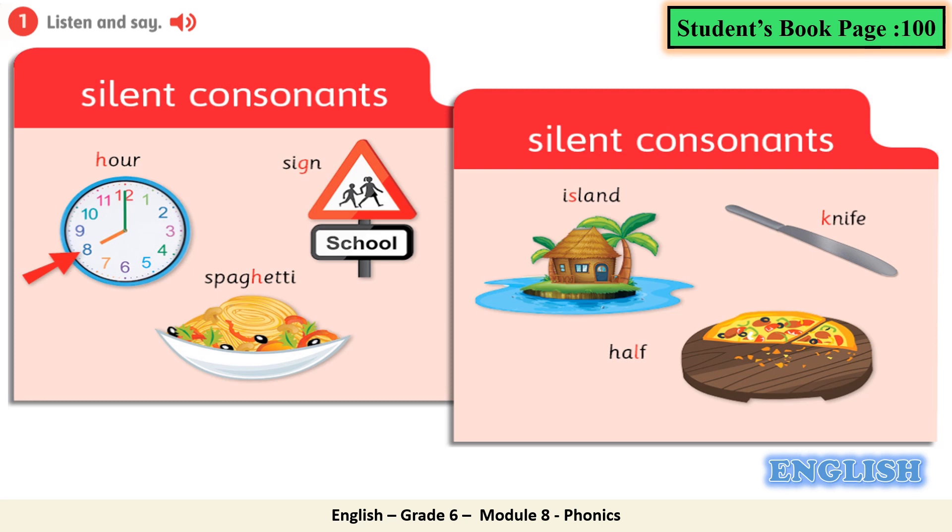Module Phonics. Number 1, listen and say. Silent consonants: hour, sign, spaghetti, island, knife, half.